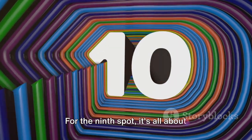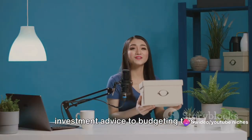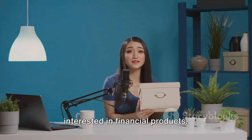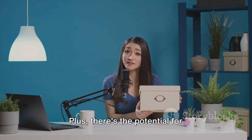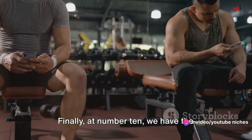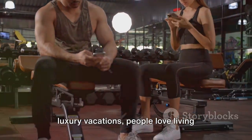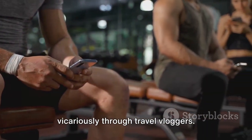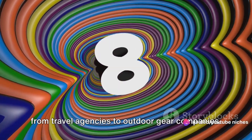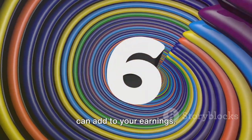For the next spot, it's all about personal finance — everything from investment advice to budgeting tips. It has a high RPM because advertisers are willing to pay more to reach an audience interested in financial products, plus there's the potential for partnerships with financial institutions or affiliate marketing. Finally, we have the travel and adventure niche. Whether it's backpacking across Europe or luxury vacations, people love living vicariously through travel vloggers. This niche has high RPM because of the wide variety of potential advertisers, from travel agencies to outdoor gear companies, and sponsored trips can add to your earnings.